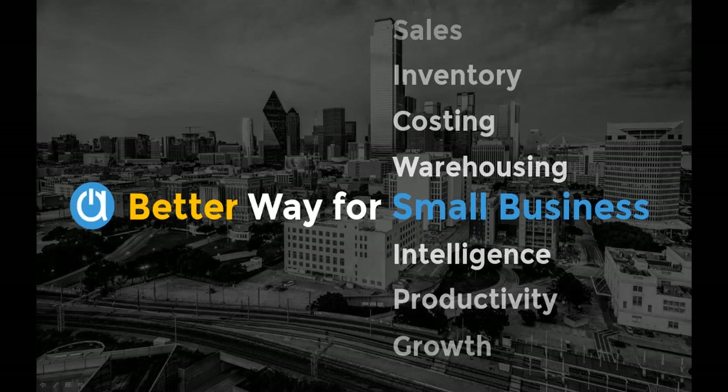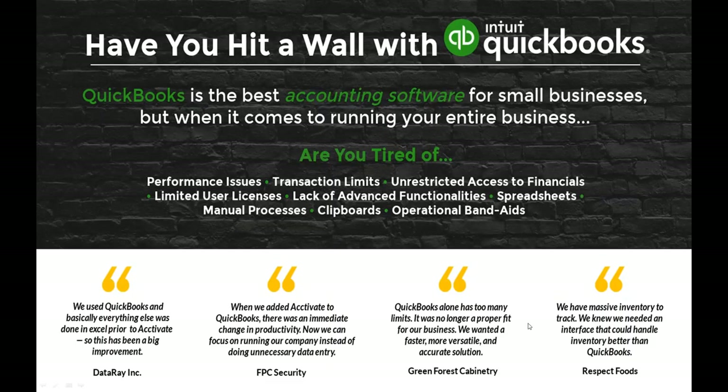Thanks, Simon. I'm Eva Reese. I want to go into a little bit about what Activate is for those who may not know. Activate is really great for small businesses currently using QuickBooks that are hitting a wall — you're not able to fulfill all your needs with just QuickBooks. QuickBooks is great for accounting, but there are limitations related to performance issues when you only use QuickBooks for both your operations and your accounting.